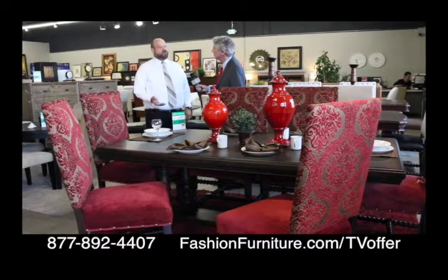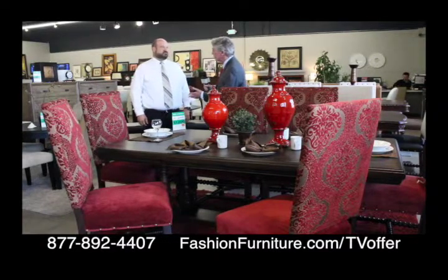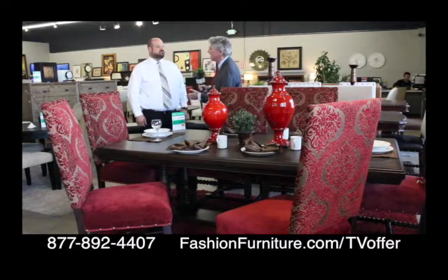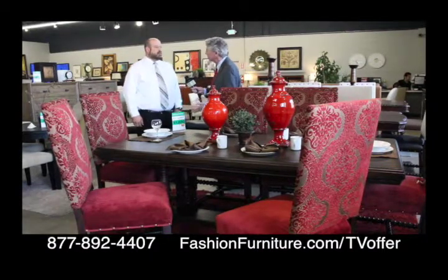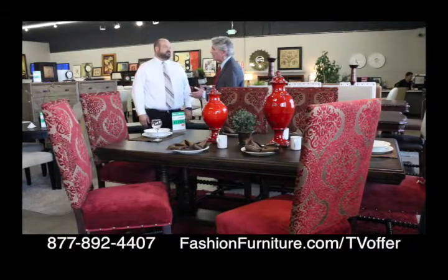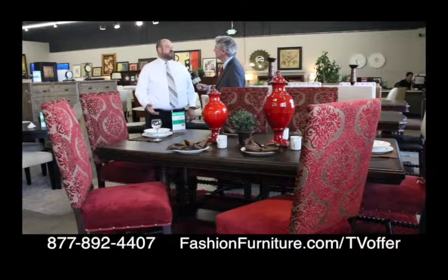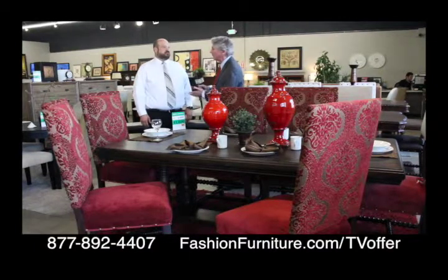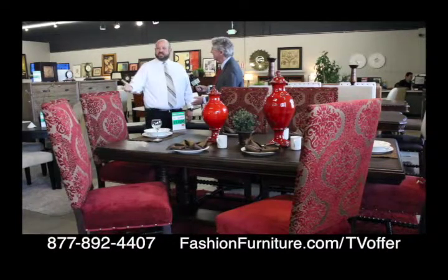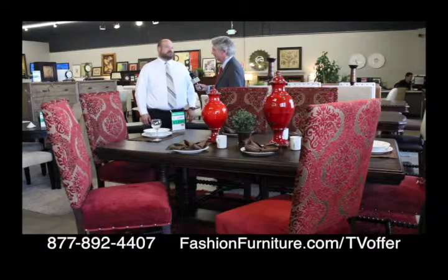We also have the matching buffet on the other end. So this is high-quality stuff — never used, no damage, deeply discounted, picked out by a designer, and here at a bargain price. There is no other place that you can get this kind of quality at this kind of price. If you went to another store and saw this on the showroom floor, you'd pay anywhere from $3,800 to $4,500 for the same set. These chairs alone retail for $250 a piece — we sell them for $100 a piece. Never used.